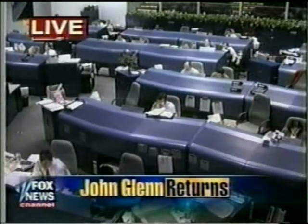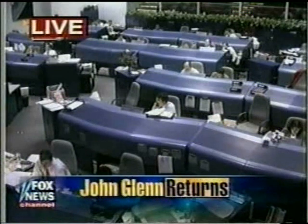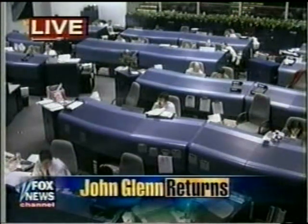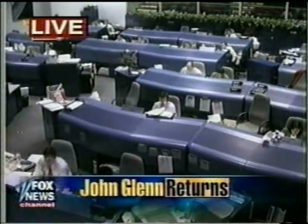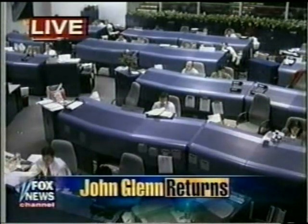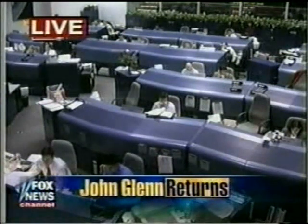The deorbit burn has begun. Landing is now targeted for runway 33 at the Kennedy Space Center at 11:04 a.m. Central time. Alicia Cunha is there at the Mission Control — the Johnson Space Center in Houston. Alicia, it's a momentous time. Is there any reaction from the folks behind you?